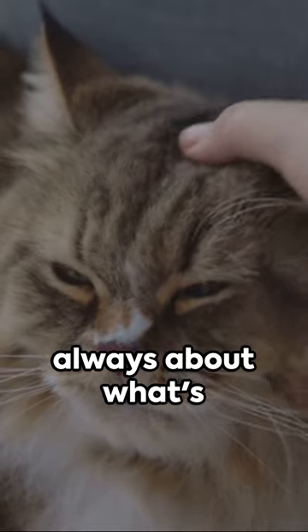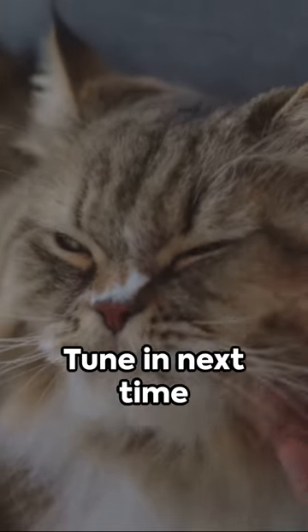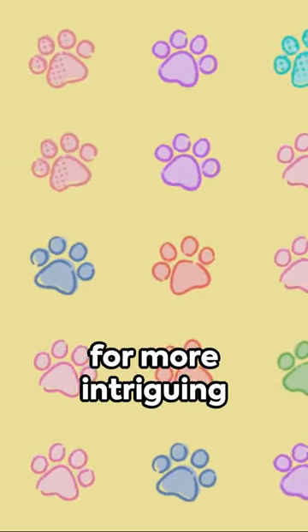Remember, it's always about what's best for your furry companion. Tune in next time for more intriguing cat facts.